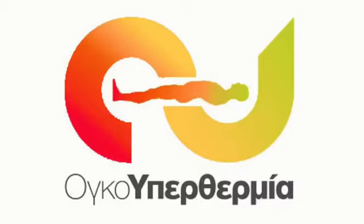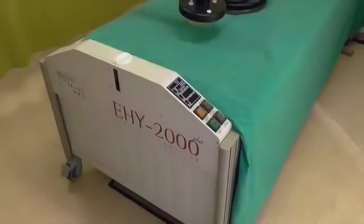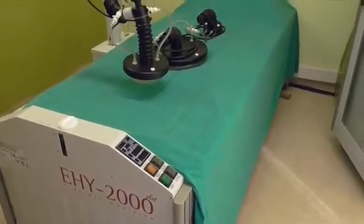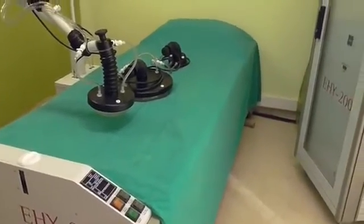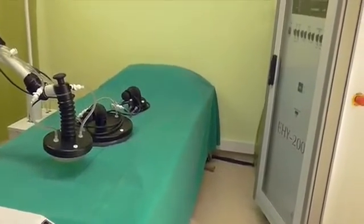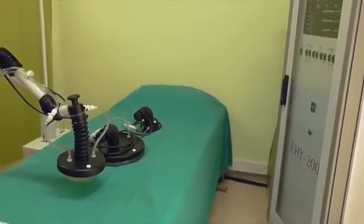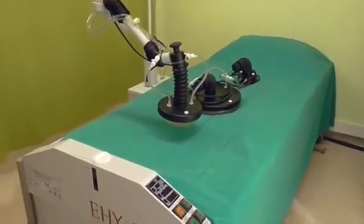Hyperthermia Oncothermia — a strategic addition to the arsenal against cancer. In hyperthermia, one of the oldest therapeutic principles is used: treatment by heating. Oncothermia is a result of scientific and technological advances based on the use of an older oncological treatment, namely whole body hyperthermia.